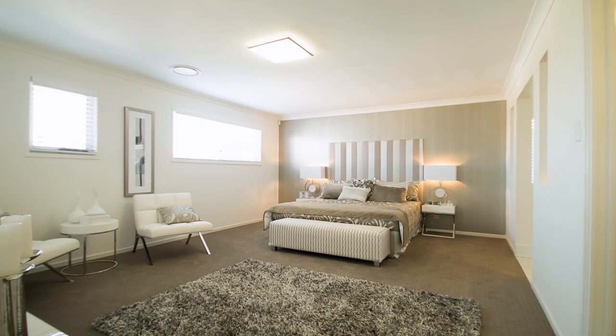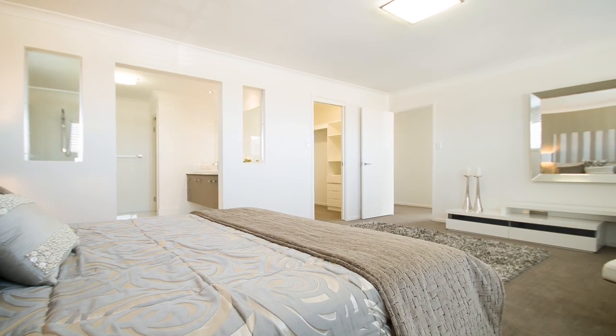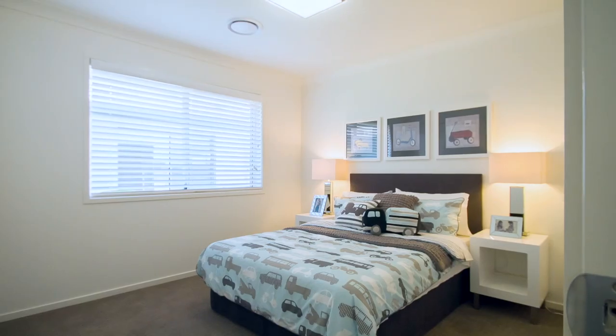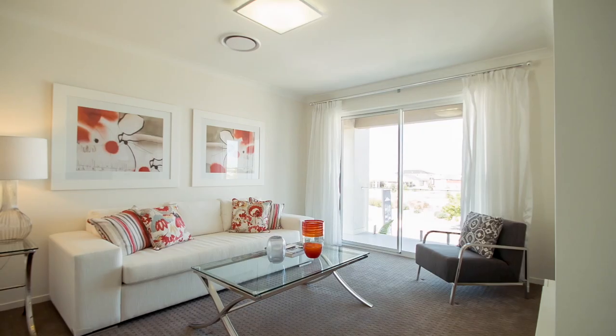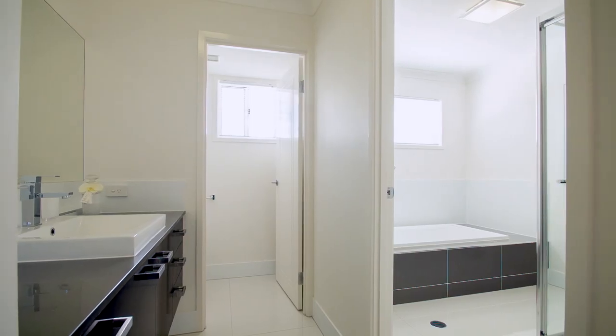The cleverly designed upper level floor plan has allowed for separation between the master suite with ensuite and walk-in wardrobe and the three other bedrooms, allowing for complete peace and quiet. This level also features a spacious family room with sliding doors opening onto a balcony, as well as the main bathroom with separate toilet.